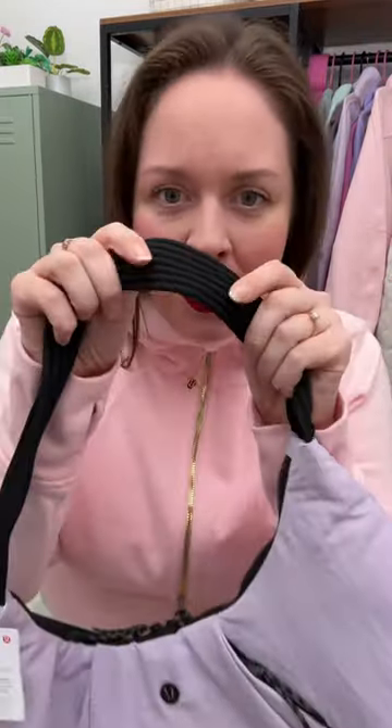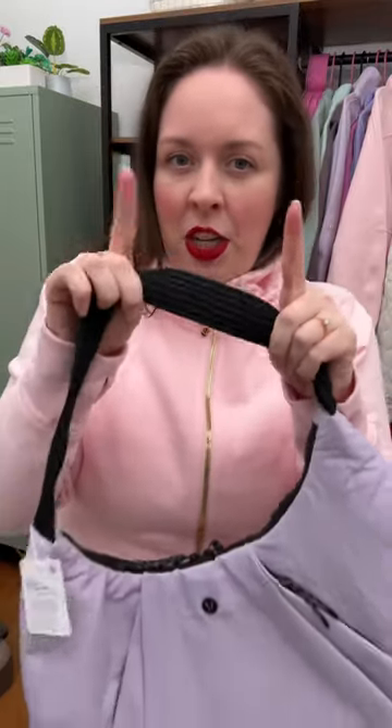And the handle is really cool. It's kind of like almost stretchy — it's not stretchy, but it almost is.